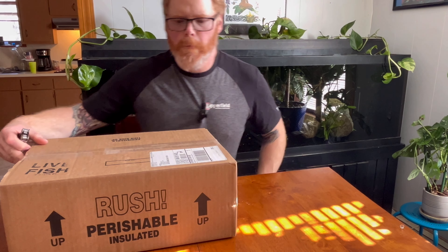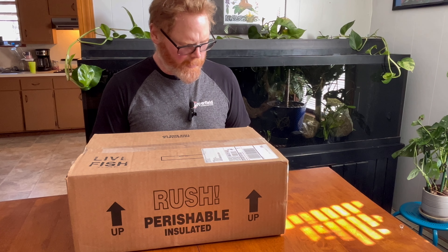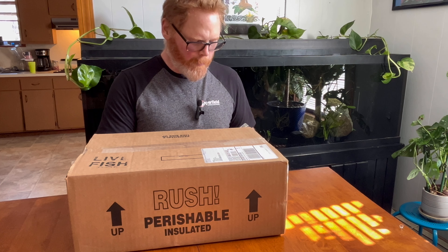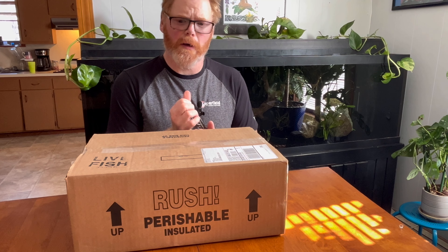All right, everybody. You can see what the package here says: perishable live fish. We're gonna do an unboxing. I never thought I'd do an unboxing video, but here we are.